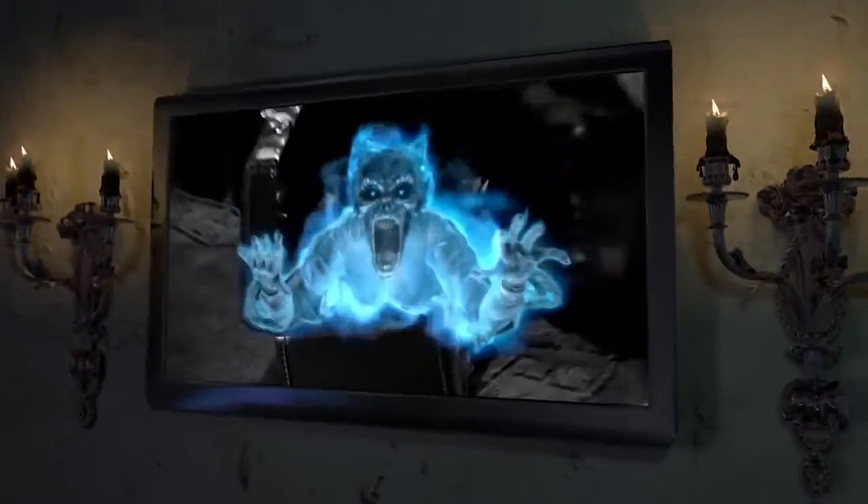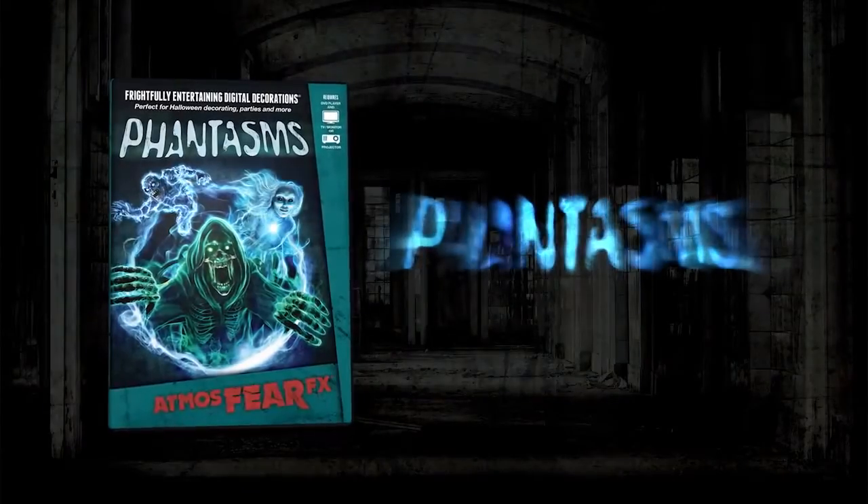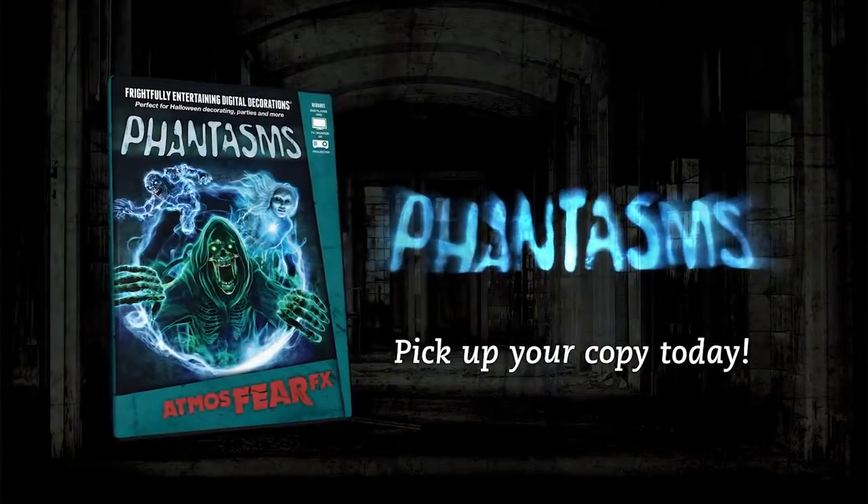Turn any environment into a thrilling, haunting experience with Phantasms. Pick up your copy today.